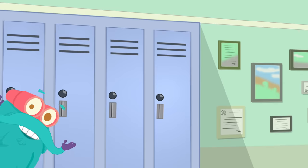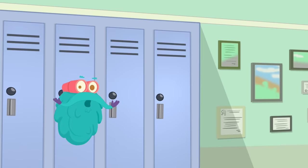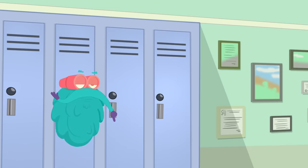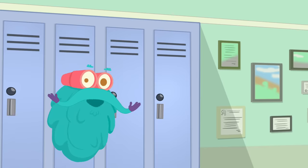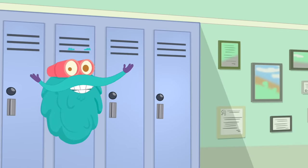Hey kids! You liked my videos, didn't you? Before you go, don't forget to click on the subscribe button and the bell, so you won't miss out on my latest videos. See you next time!